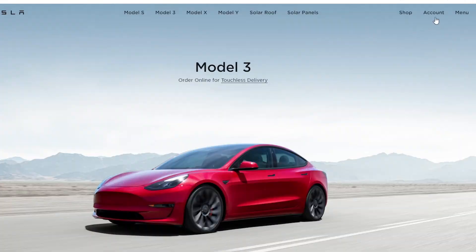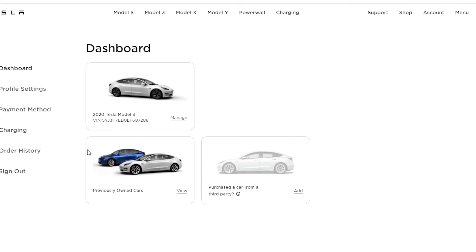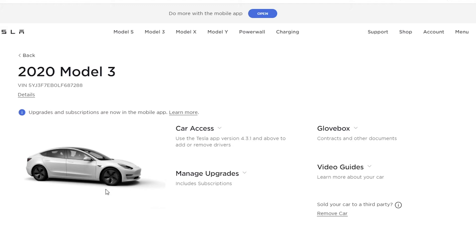The best way to check if a car has FSD is to check the car's configuration via MyTesla. This is the car specification and is the list of key features that Tesla acknowledge the car to have.